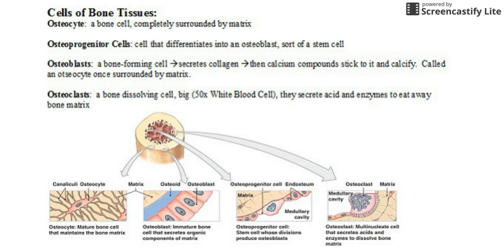Here we have some really important stuff — the cells of the bone tissue. An osteocyte: 'osteo' means bone, 'cyte' means cell, so that's our classic bone cell, completely surrounded by matrix. Below that is the osteoprogenitor cell, which is essentially a stem cell. It can turn into osteoblasts or osteoclasts — really any type of bone cell you might need. It has the general potential to become any bone cell.